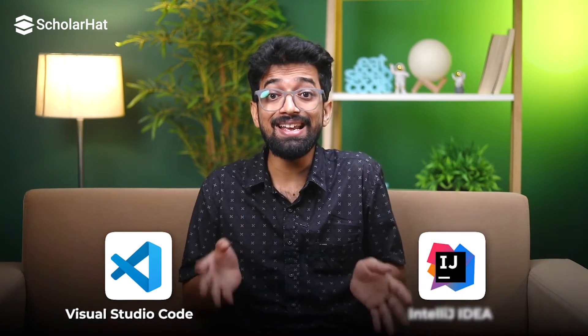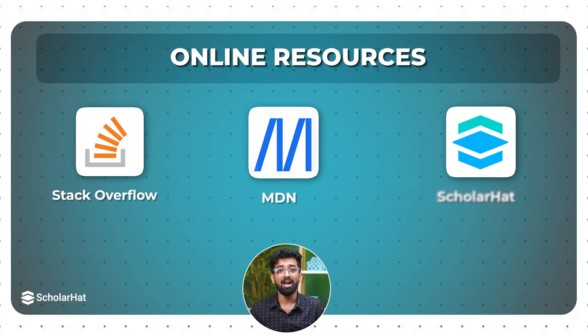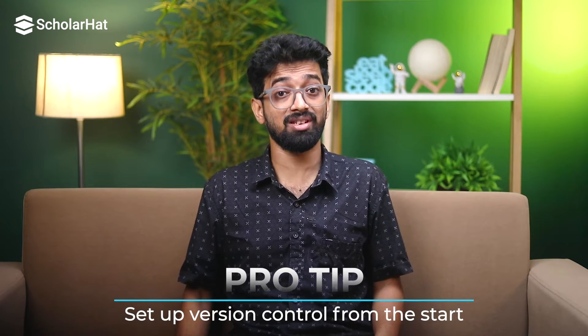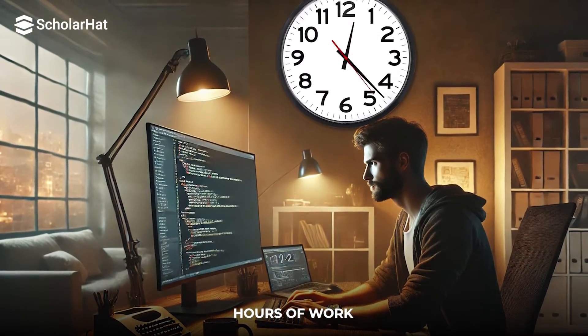Now let's get into the tools. You need a good coding editor or IDE — Visual Studio Code and IntelliJ IDEA are great options. And don't forget about online resources; sites like Stack Overflow, MDN, and ScholarHat are your new best friends. Here's a pro tip: set up version control from the start. Git is a lifesaver. Trust me, you don't want to lose hours of work because you forgot to save a file.